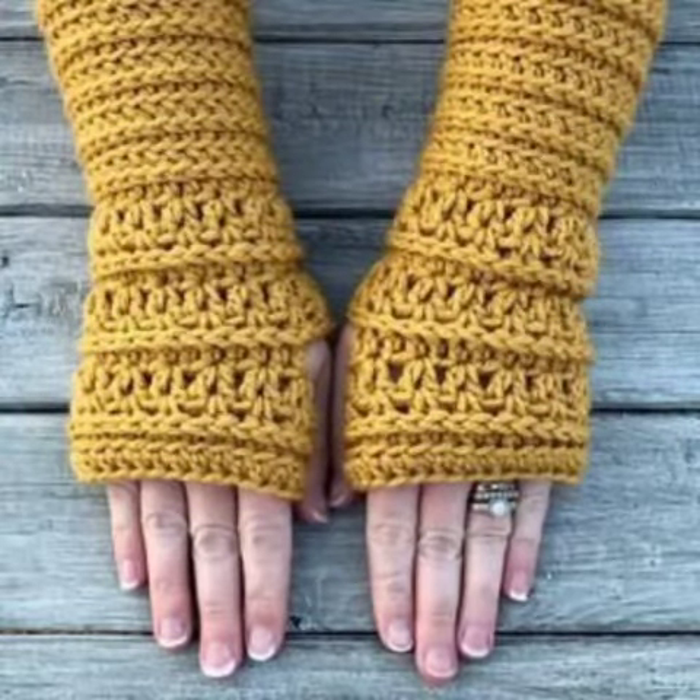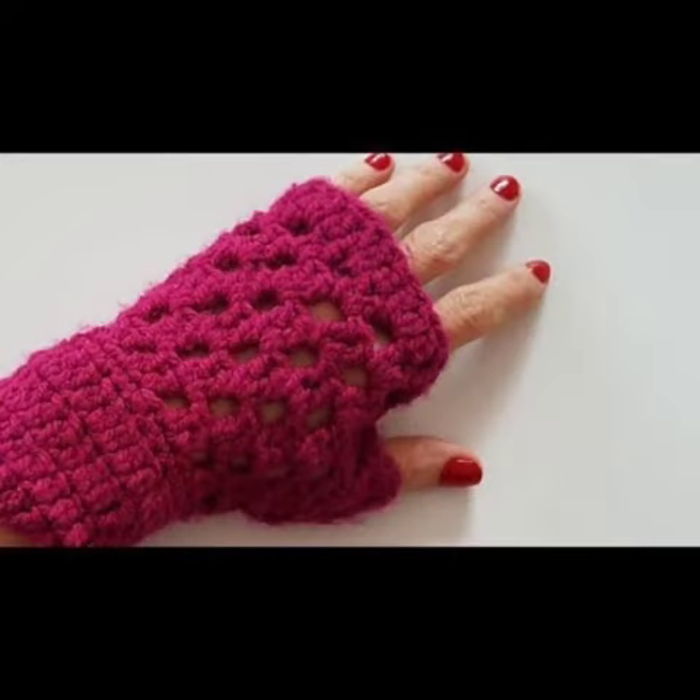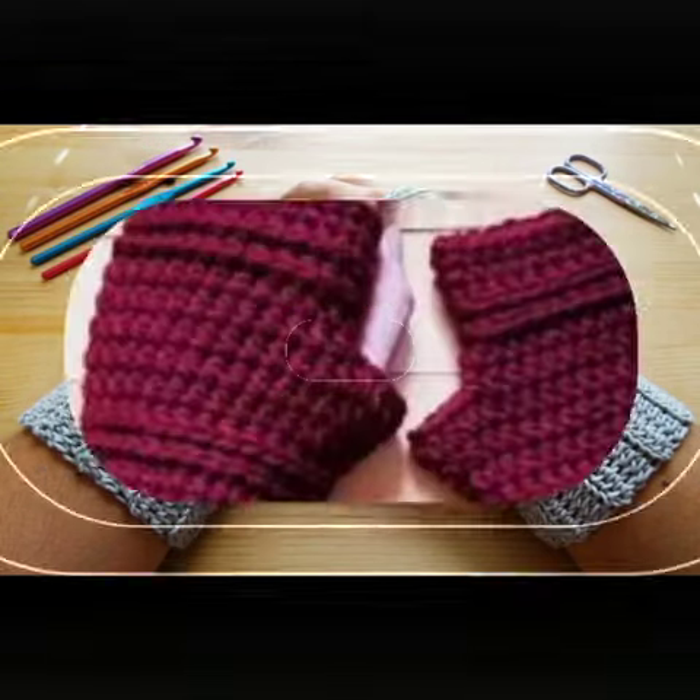Keep visiting my channel for more designs and more ideas. You can wear these very beautiful crochet fingerless gloves designs at birthday parties and wedding parties, matching with your dress designs and dress color. Thanks for watching my video — see you again with a beautiful collection. Till then, Allah Hafiz.